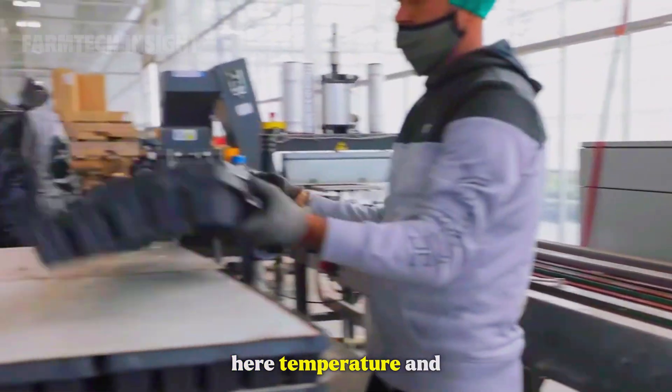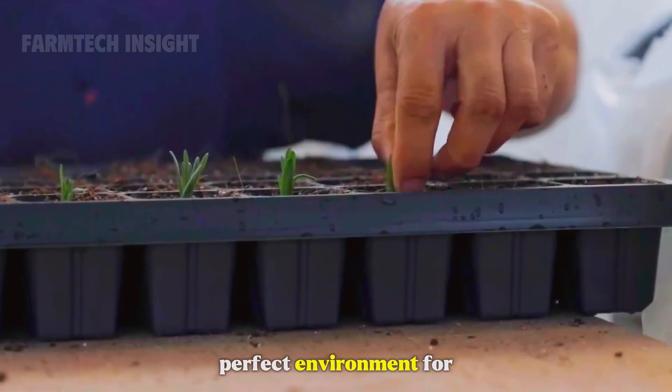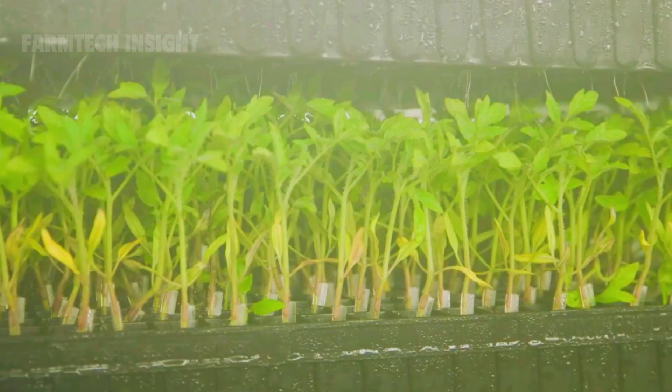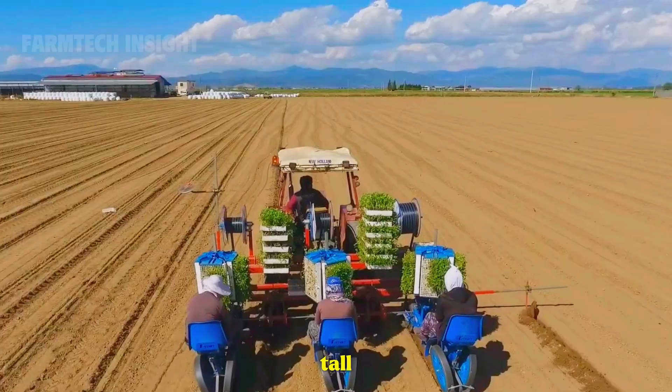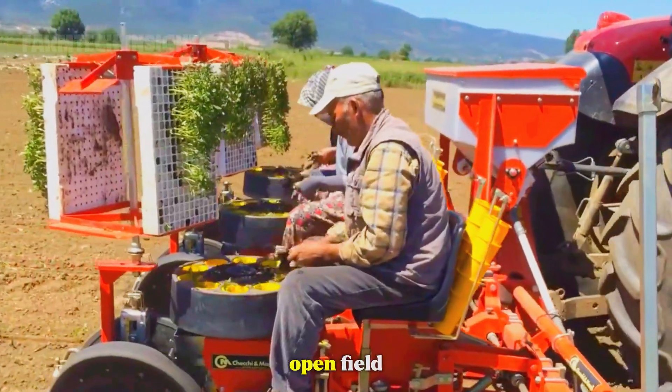Here, temperature and humidity are carefully controlled to provide the perfect environment for germination. Within a week, tiny green shoots appear. By the time they reach 15 to 20 centimeters tall, with sturdy stems and deep green leaves, they are ready to face the open field.